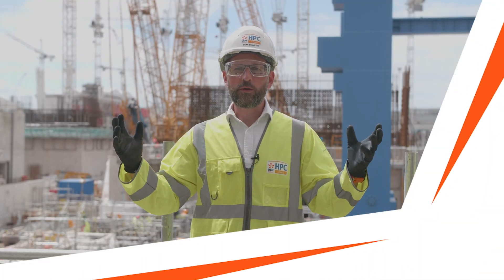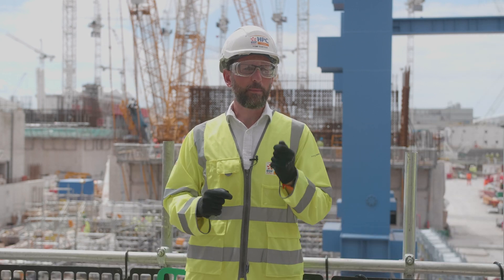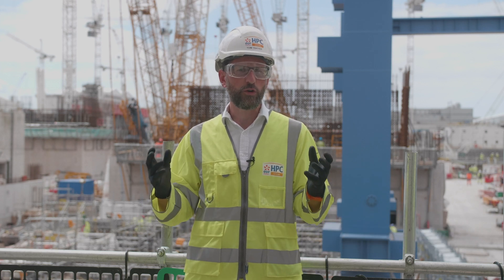We're back at Hinkley Point C, one of Europe's largest infrastructure projects, the first nuclear power station to be built in the UK in a generation. We're going to be talking to Joe, temporary works coordinator for Conventional Island.